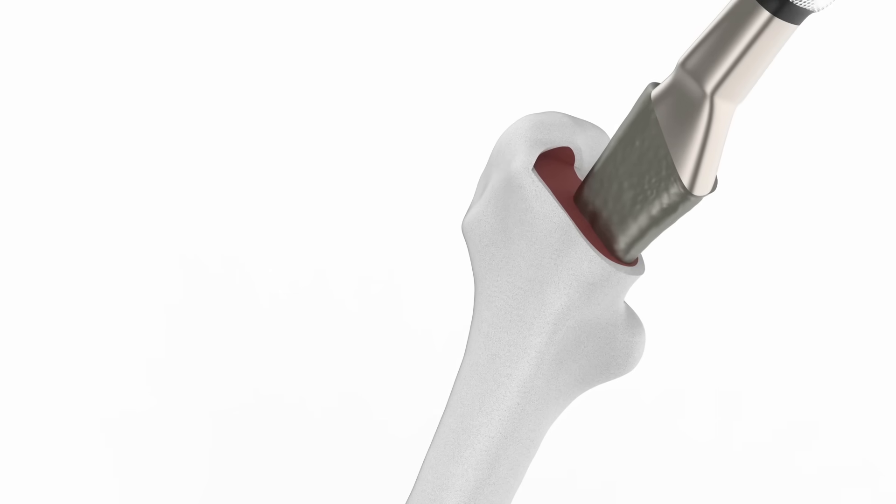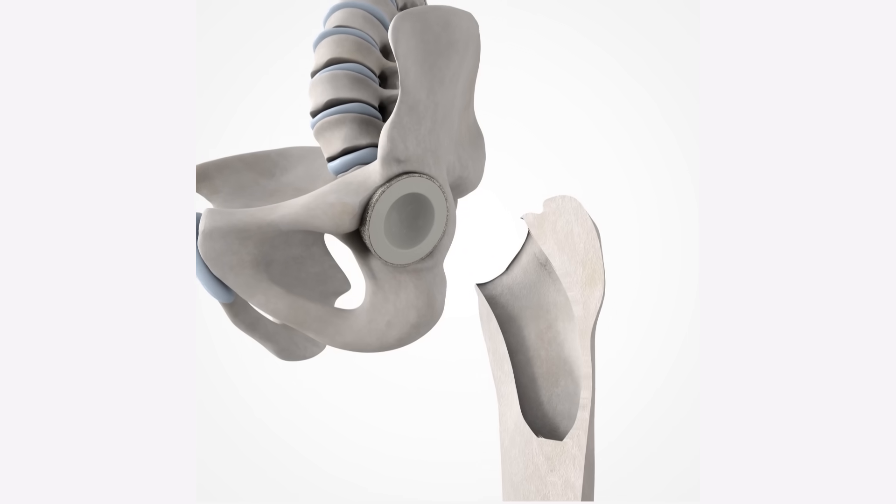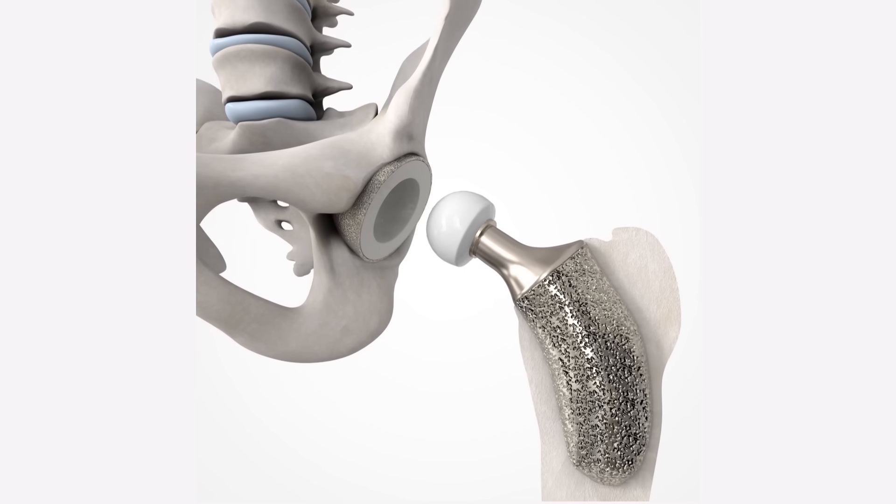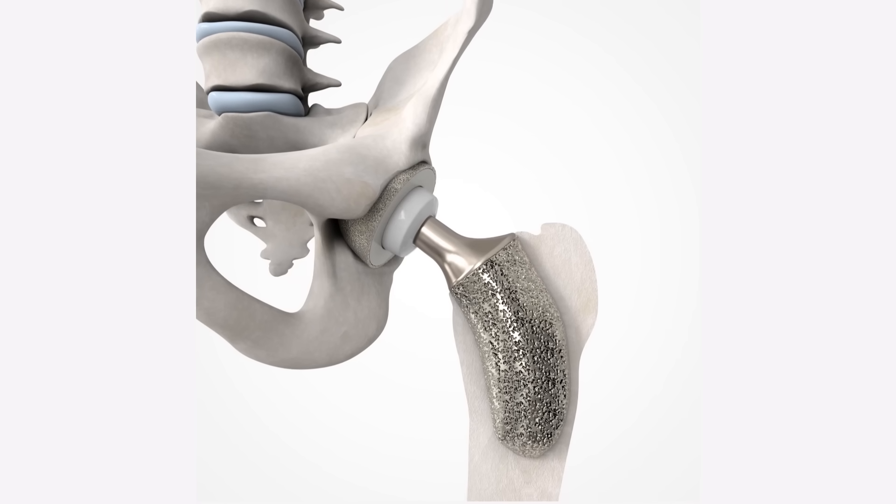The future of orthopedic medicine is highly personal. It's about delivering patient-specific solutions that are perfectly fit and perfectly inserted. Utilizing technology like the Monogram system will help decrease the risk to the patient, to the surgeon, and to the healthcare payer.